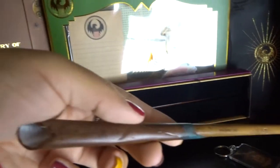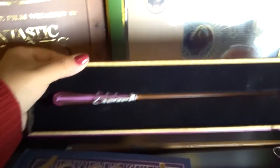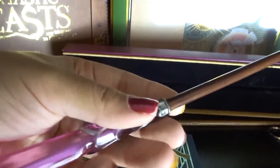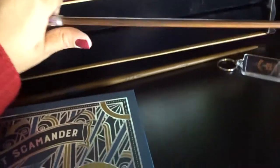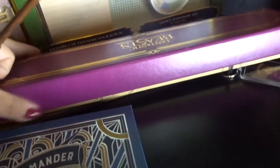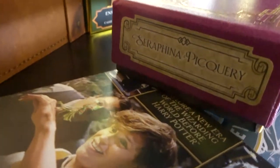Moving over to the wands — I got Newt Scamander's wand, I had to get this one. I also got the MACUSA president Seraphina's wand, which is an incredibly beautiful wand. It was actually gifted to me — my aunt got it for me for Christmas as a surprise. It's amazing because the color is like purplish, which is one of my favorite colors. It comes with the official Wizarding World box with Seraphina written on the side, as if you're actually getting it from a wand shop. The Newt Scamander one I got from Toys R Us, so it didn't come with an official box.